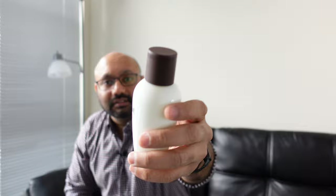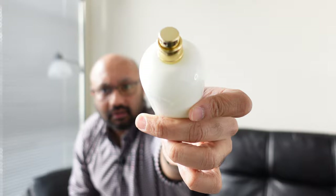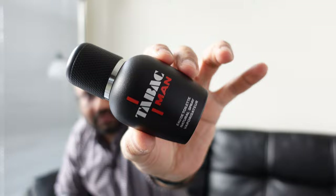Going over the Tabac Original — that's the bottle. It has a plastic cap, but not the firmest of them. This bottle actually reminds me of an Old Spice bottle, and this is a 100ml bottle. Now let's open the Tabac Man, which comes in this nice small 50ml bottle with a nice cap with this grip.